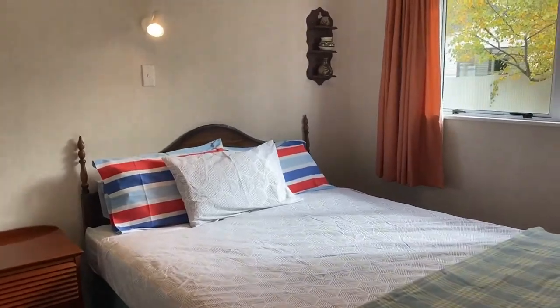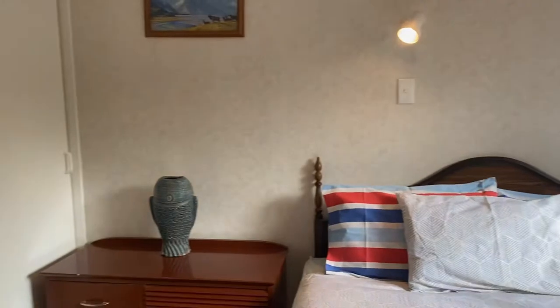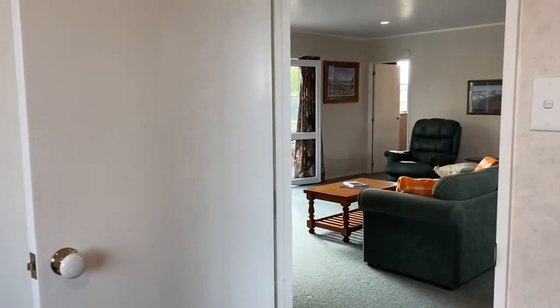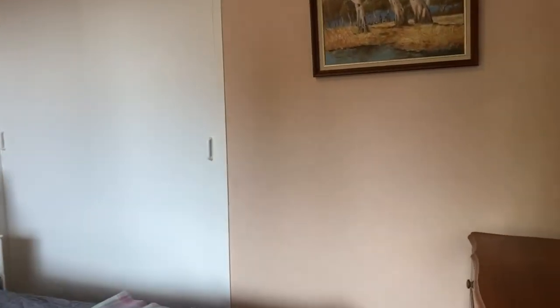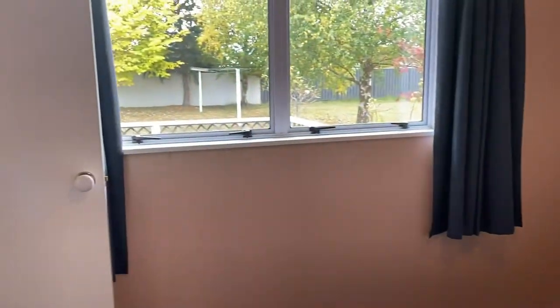Bedroom one. Bedroom two — this is off the dining area. Bedroom three. Storage. Great bedrooms for you.